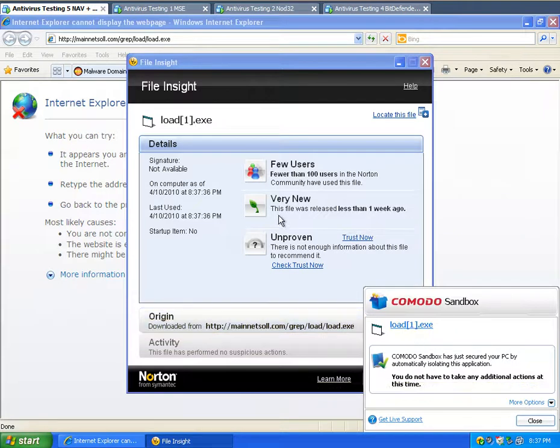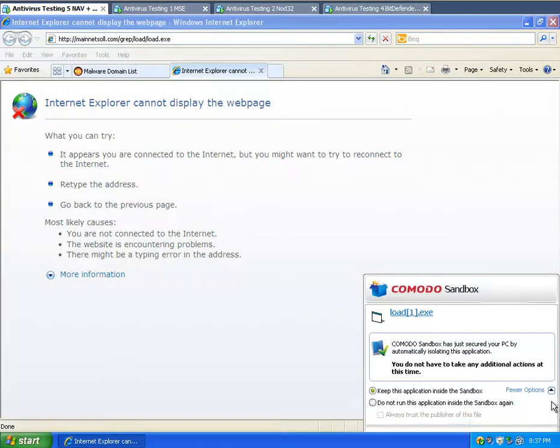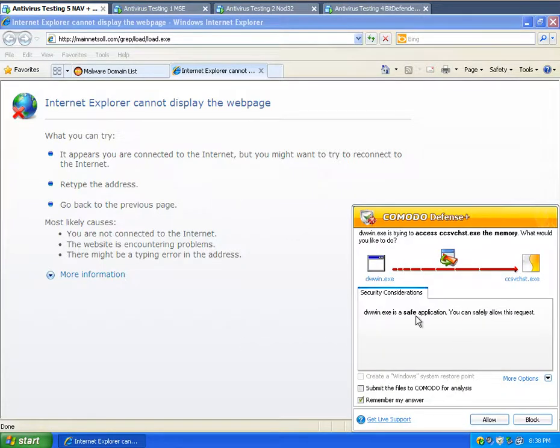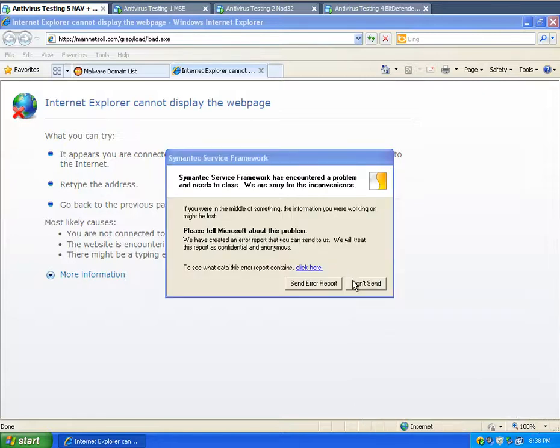Looks like it's entered the sandbox. So I'm going to keep that in the sandbox. It's flagging it as a safe application, so I'm going to allow that — allow that, keep that in the sandbox.